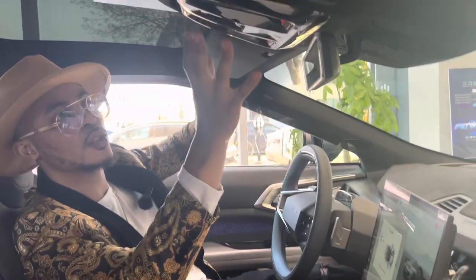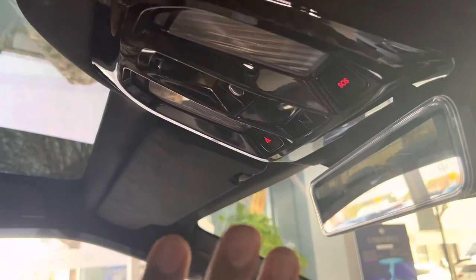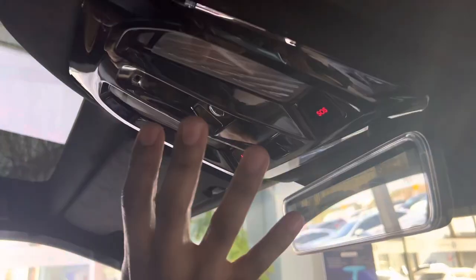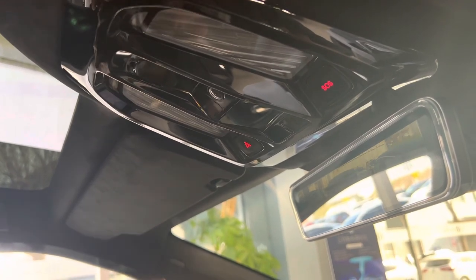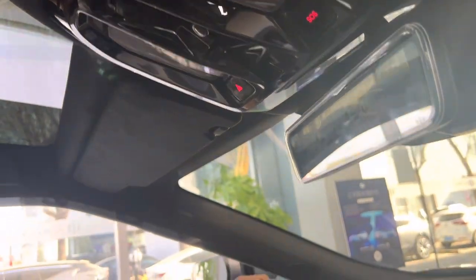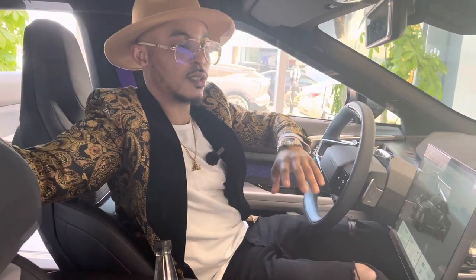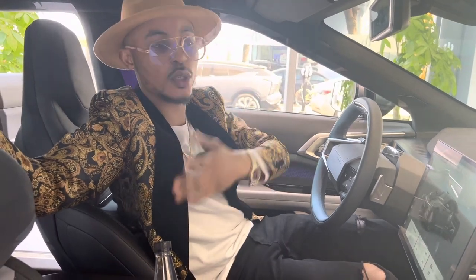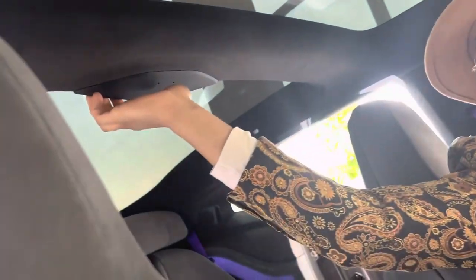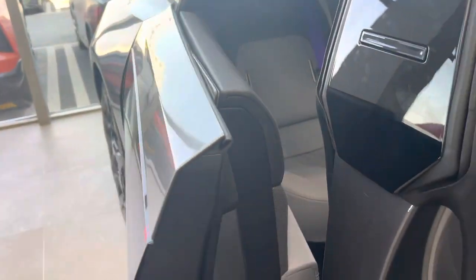Here you can actually take a selfie from inside the car without even taking your phone out — just say 'cheese' and you've got a photo. And just like a Rolls-Royce, if you want to close the rear doors without going outside — maybe you have a kid and you just entered the car — you can actually close the rear doors just by stretching your hand and closing them.